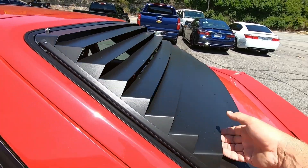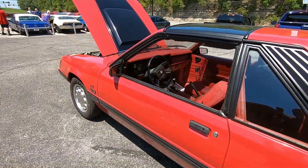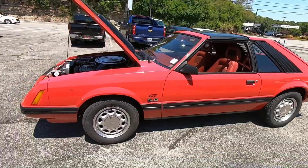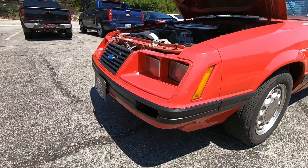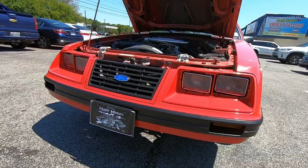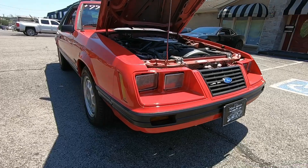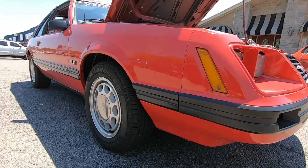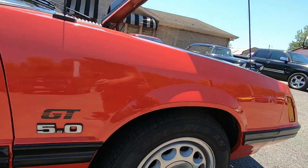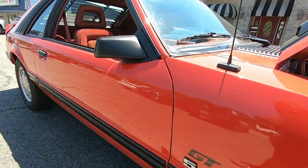Got the louvers on your back window. T-tops. Checking out the front end — the car's very straight, nice and clean. The grill's in good shape. I'm gonna be looking for any kind of chips, scratches, rust, paint flaws, bondo — anything that I see I will let you know in this video.